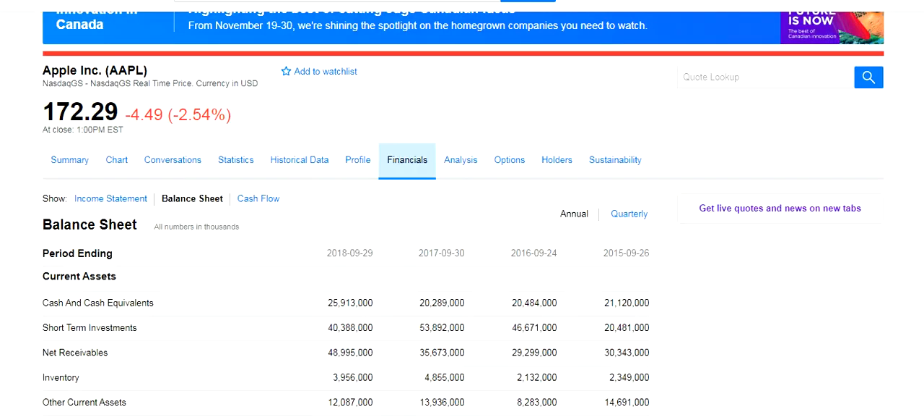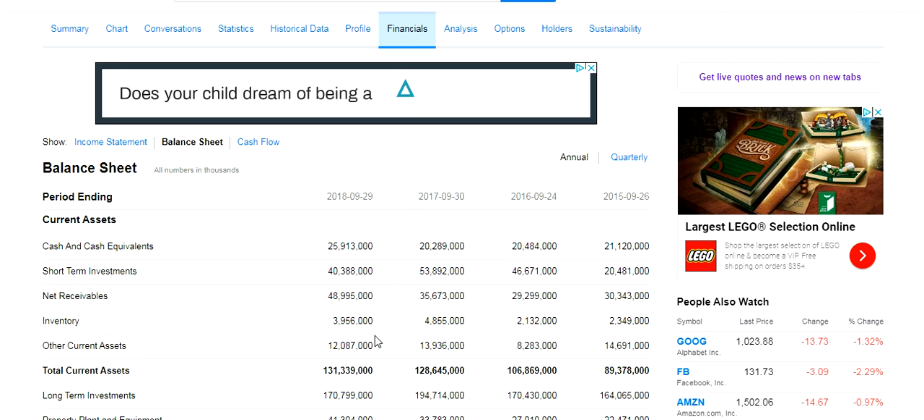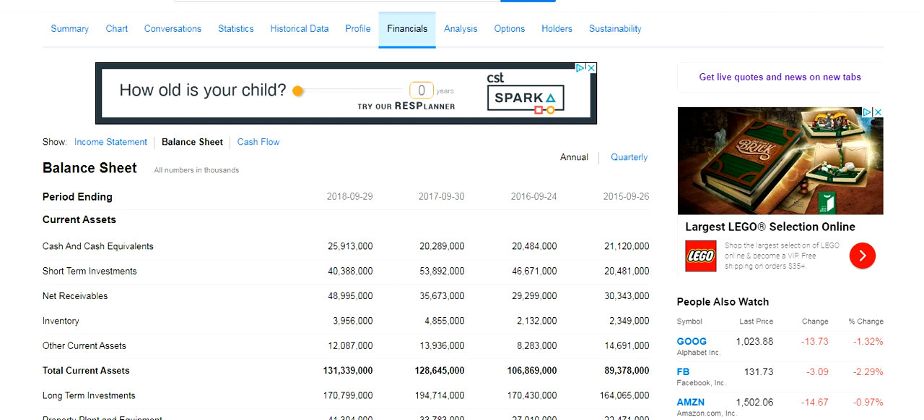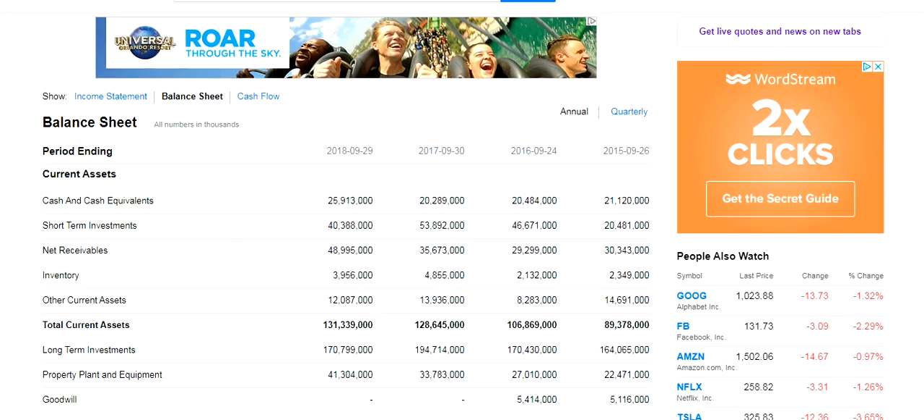We're going to click on Balance Sheet just to tie into our discussion of learning about assets. What Yahoo Finance has for us here is period-over-period comparisons, which is always amazing. The most recent publicly available balance sheet is September 29th, 2018 — about two months ago. Prior to that, we have the last year, then 2016 and 2015. What I want to focus on today is the asset section of the balance sheet, to dissect Apple's position here.